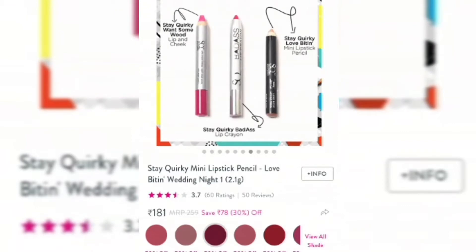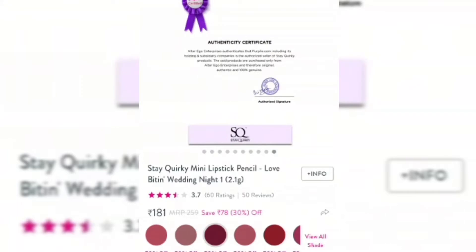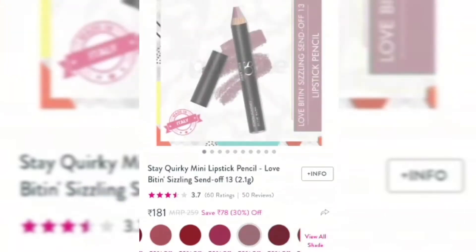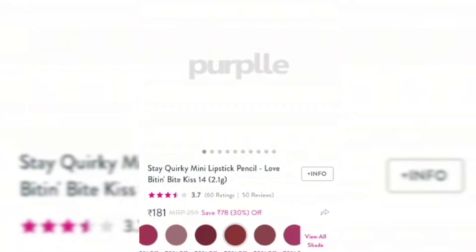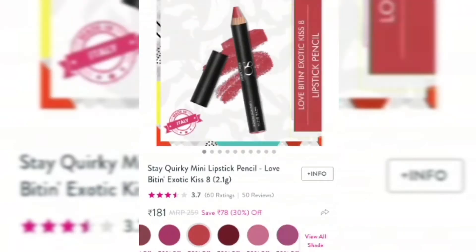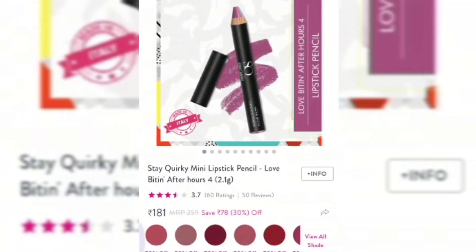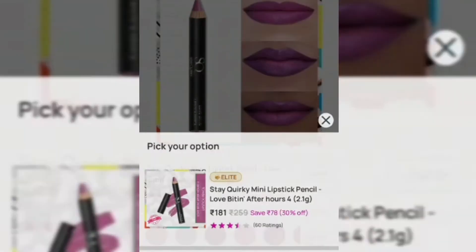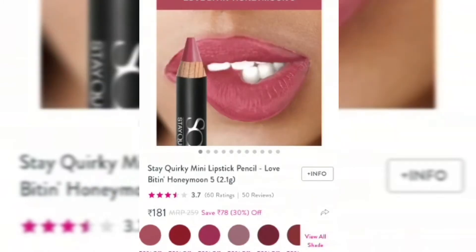This is a travel size so you can definitely carry it — it is a very good size. It is organic, vegan, transfer proof, smudge proof, highly pigmented, and long lasting. It is not retractable and you have to sharpen it — the sharpener comes separately so you have to buy it. It moisturizes and heals your lips. You can buy it on the Purple website and I will give you a link in the description box.